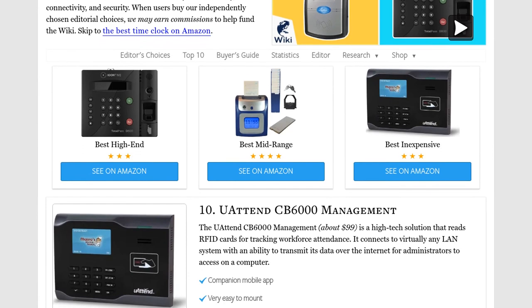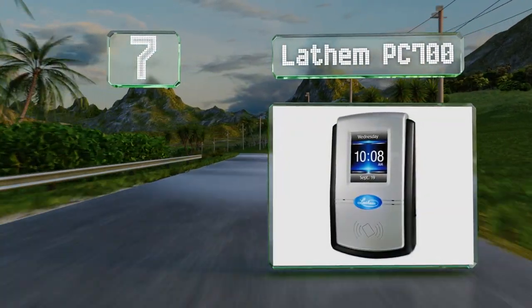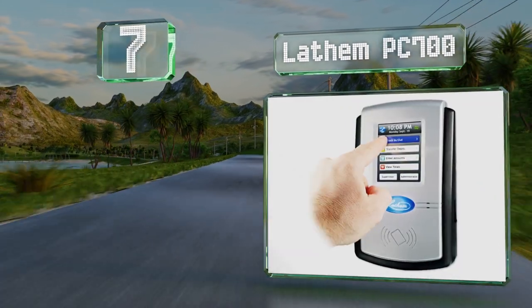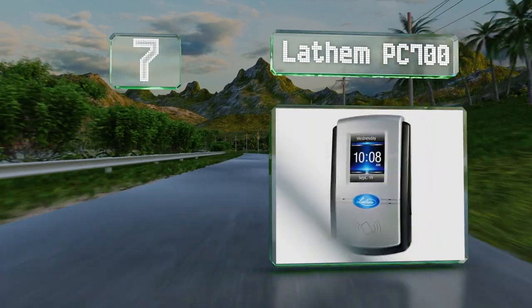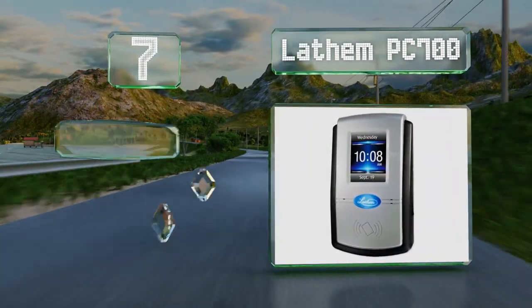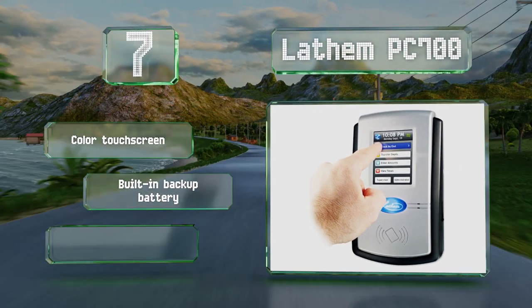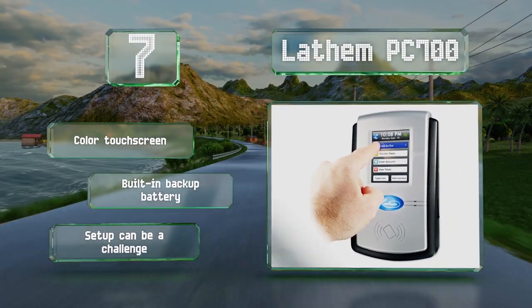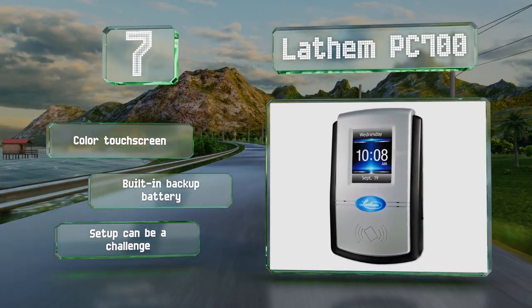At number seven, the Latham PC700 can sync with QuickBooks, ADP, and Paychex payroll systems, making bookkeeping and tax preparation a lot easier. It comes with 15 proximity badges and can connect to the internet via ethernet or Wi-Fi. It features a color touchscreen and a built-in battery backup, but setup can be a challenge.